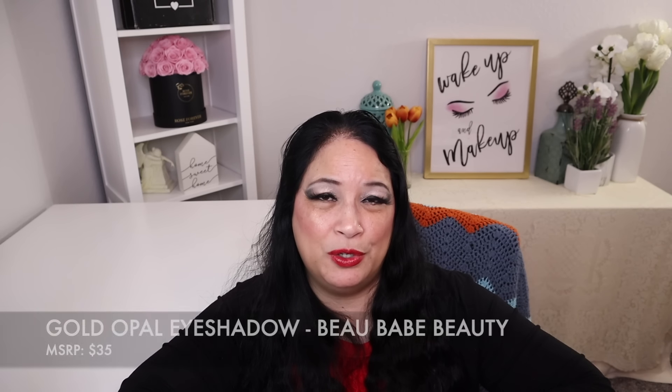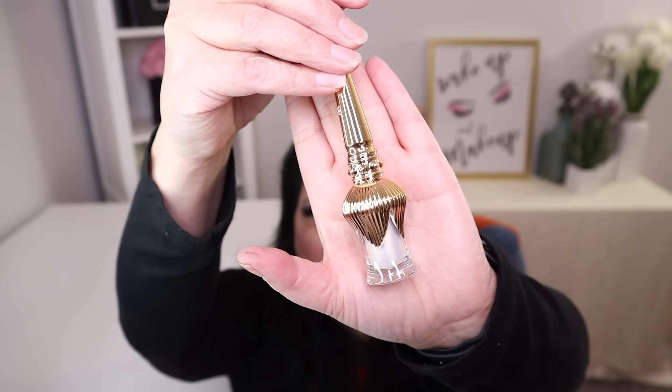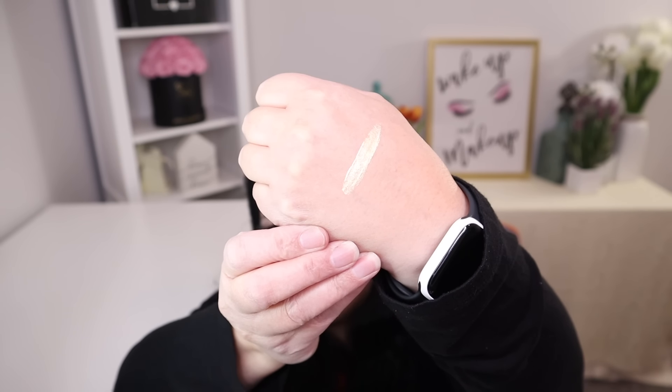The last item is called the gold opal eyeshadow and this has a manufacturer price of $30. Let me show you what the packaging looks like. Isn't that pretty? And that is what it looks like inside. Isn't that beautiful? That is gorgeous.